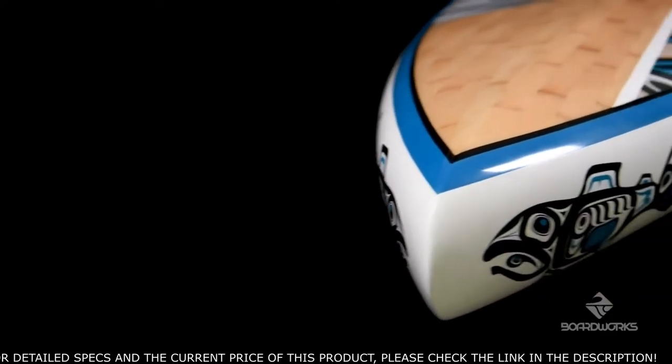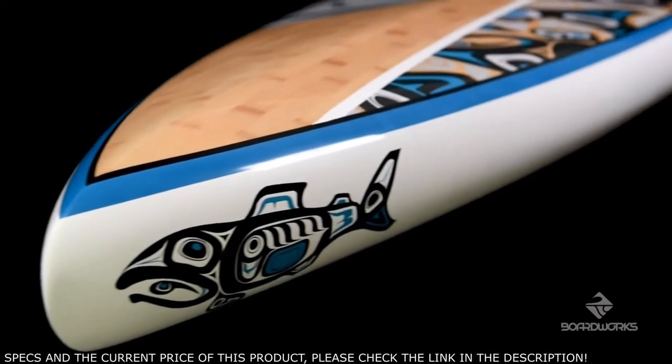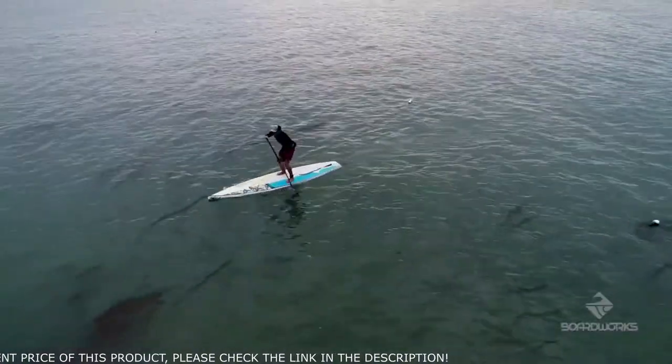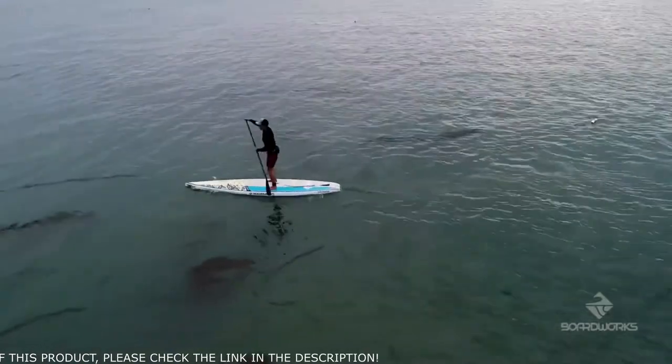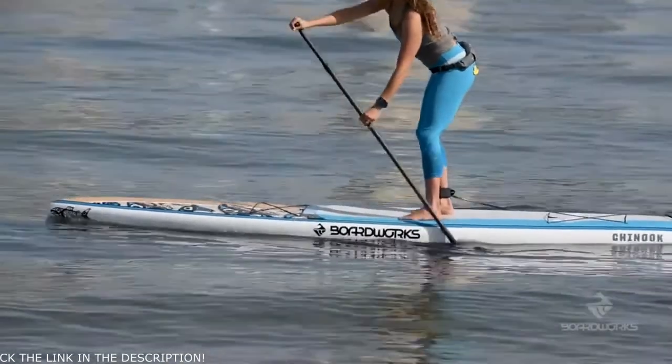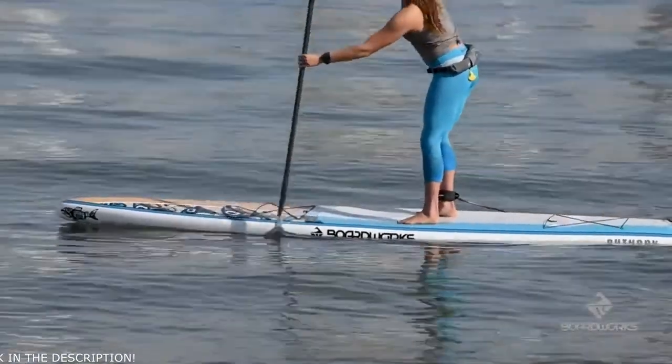The revolutionary bow hole shape and fairly flat rocker create a streamlined and efficient glide allowing for enhanced stability and confidence under load. Our sturdy construction and inspiring graphics provide durability and a beautiful finish that will last for years to come.